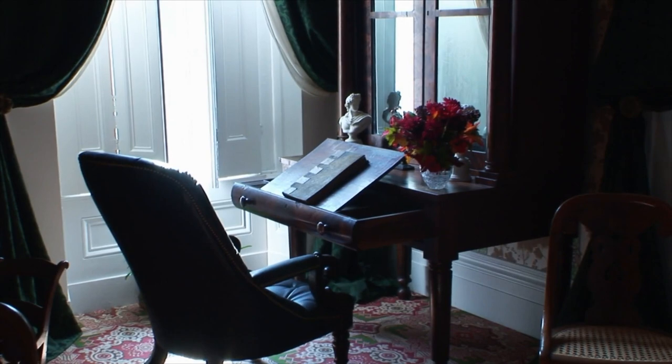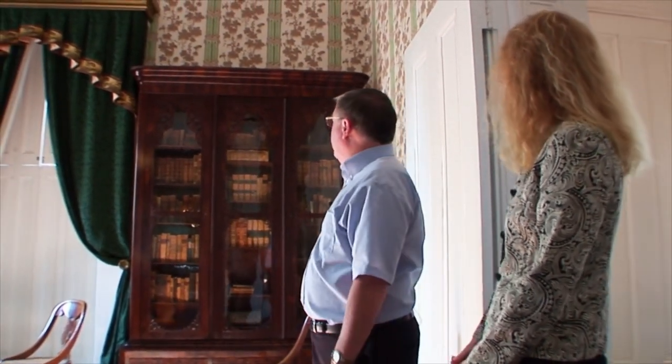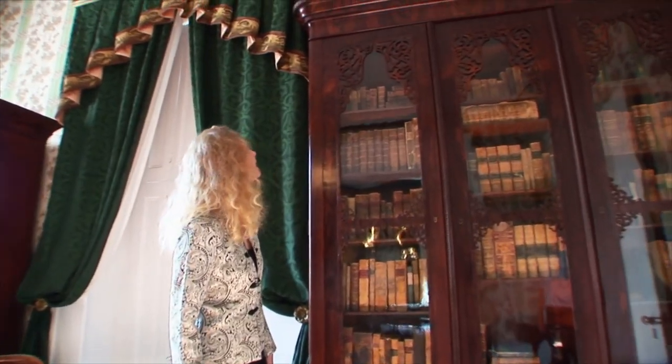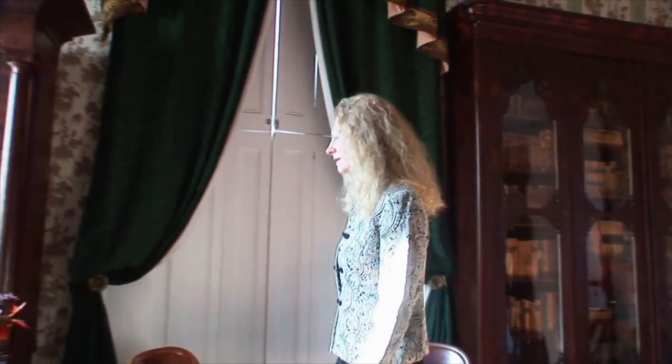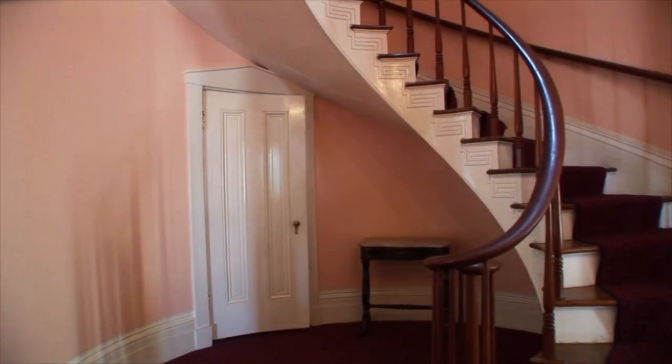This is the library, and again a place where the family might read and relax. An interesting piece in here is the bookcase, which was owned by Mr. Lanier. We're not sure if it was in this home or in the home he had in New York, but many of the books in the bookcase did belong to him and they're signed by him.